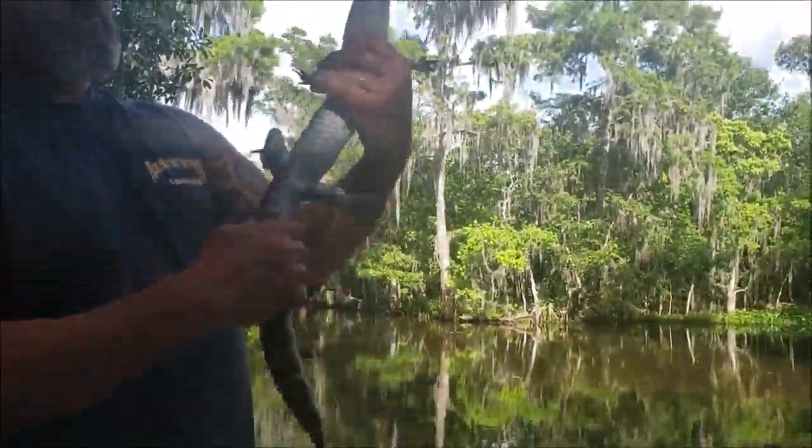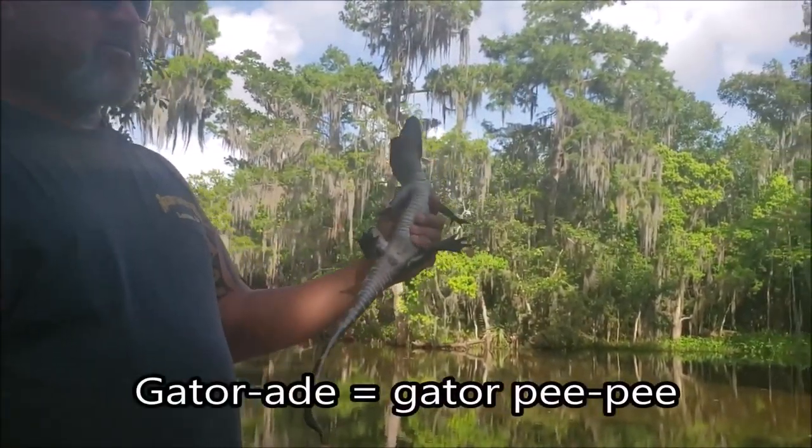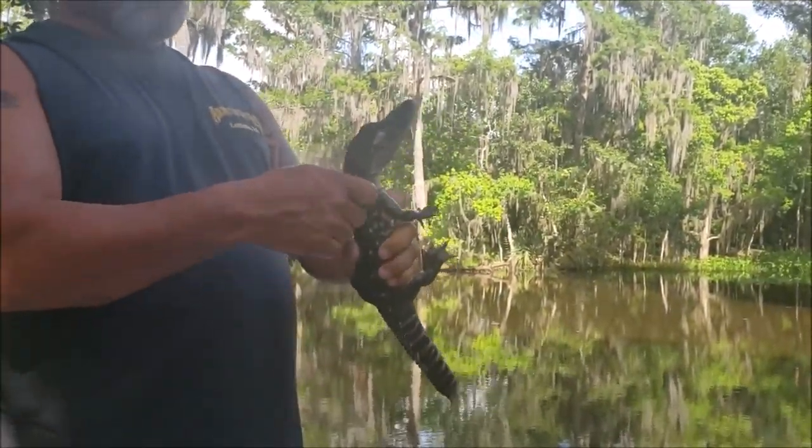Five toes in the front, four in the back. This is how you tell male or female — just watch out for the gatorade. It's called a cloaca. You gotta get in there and check them out. Over ten foot, it's a male.